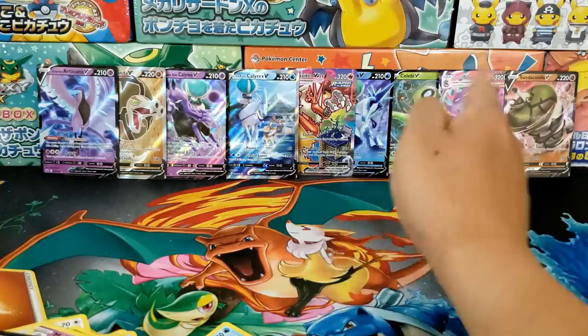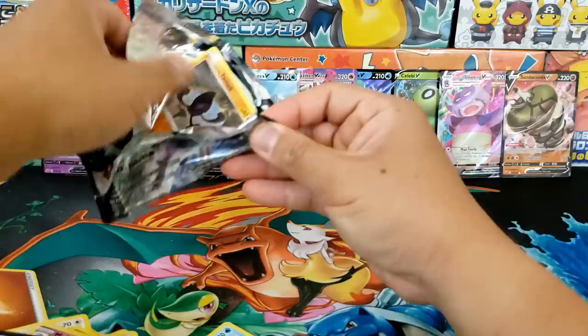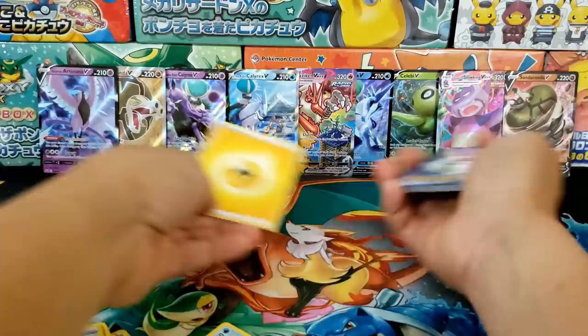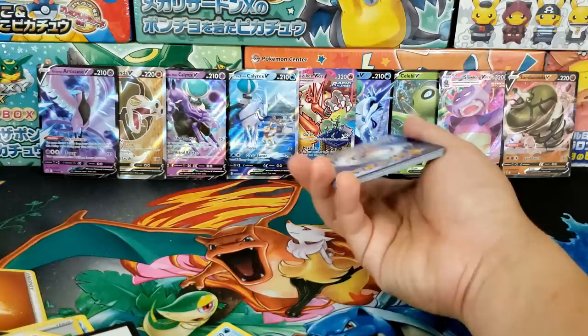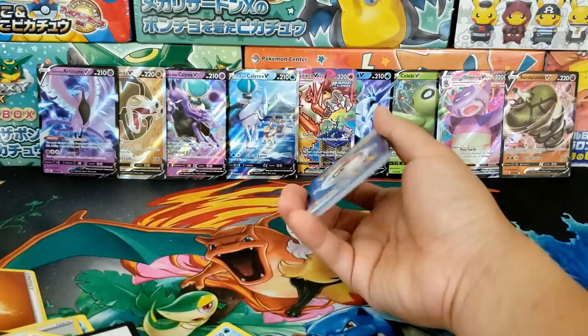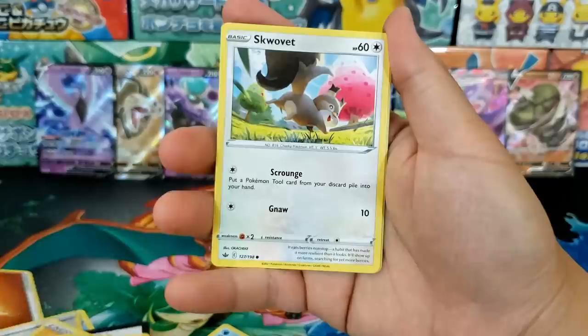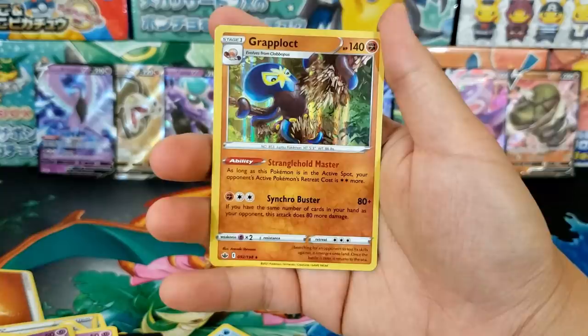That's nine hits — right on the money in terms of hits you can expect from your booster box. We even got one secret rare, so this is a very consistent booster box. If you are getting a Chilling Rain booster box, your opening will look very similar to this. Last pack: Thwacky, Peony, Galarian Chesnaught, Galarian Yamask, Koffing, Shuppet, Snom, Inkay Holographic Reverse, and Wraparound Lock as our Holo Rare.